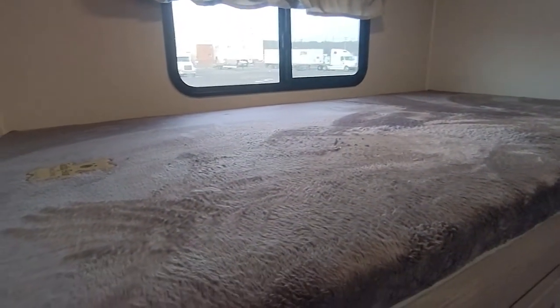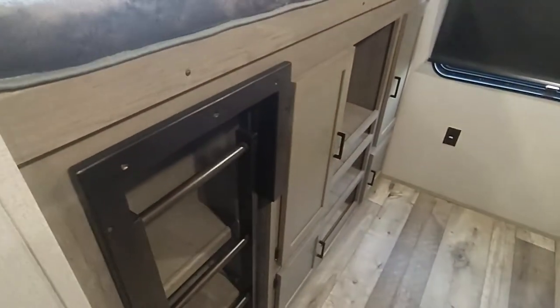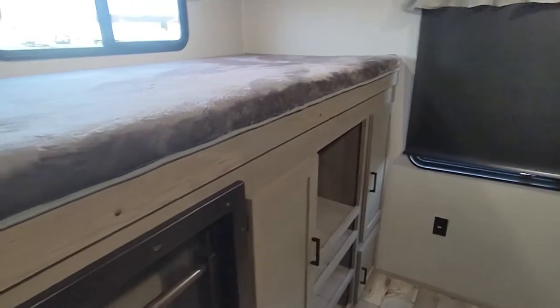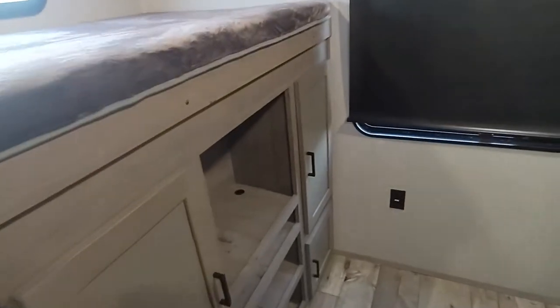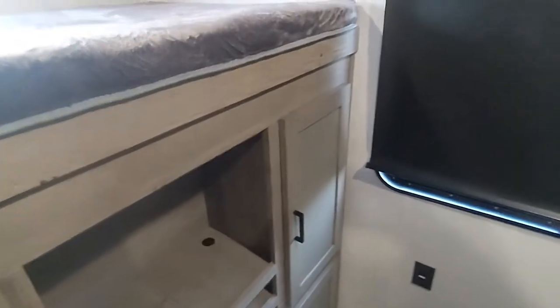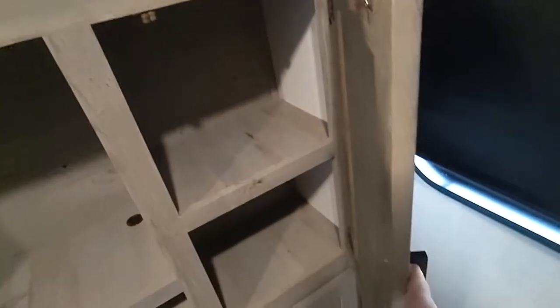Ryan's gonna crash here. Got his little steps right here so he can climb up if he wants to sleep on top. There's still some sawdust in here. This is nice. I think I'm going to put his TV — his big screen — up here. It's too small right here. He's got some drawers and a lot of storage.